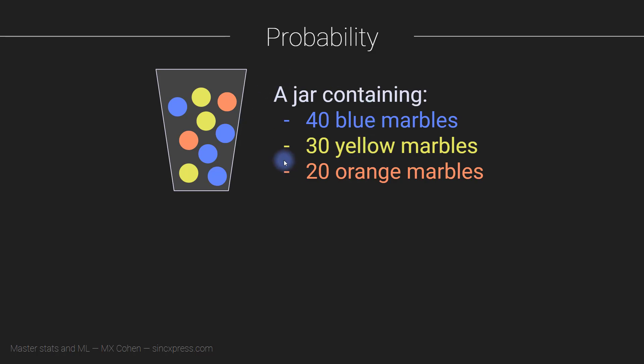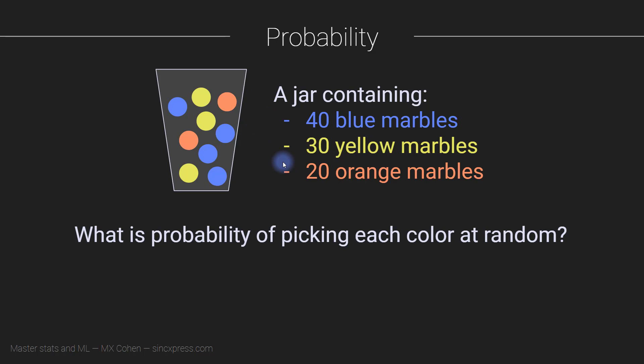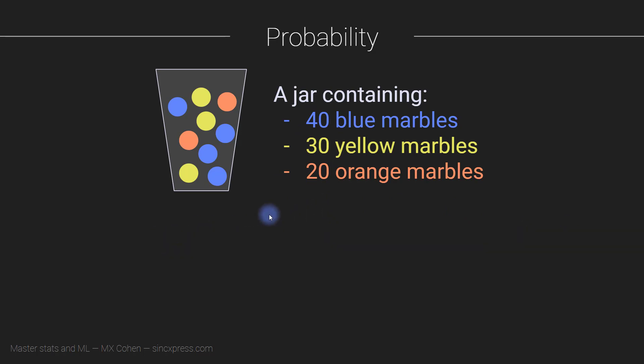And now we are going to ask the question: what is the probability of picking a marble with each one of these colors purely at random? Before computing this, let's just think about what we expect to happen. Let's just try to build an intuition. If you stick your hand in the jar, pull out a marble and look at the color, what color could it be?